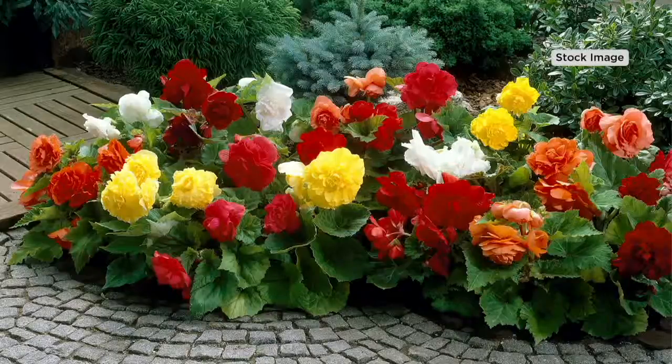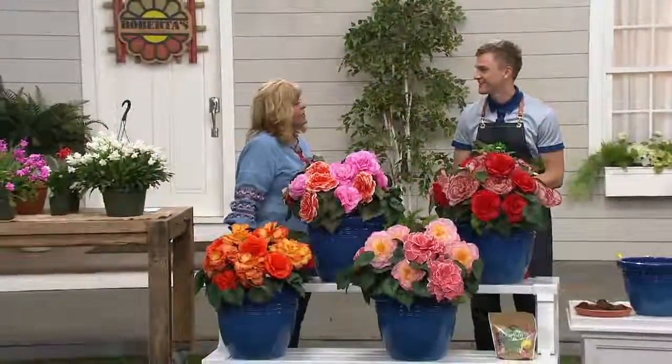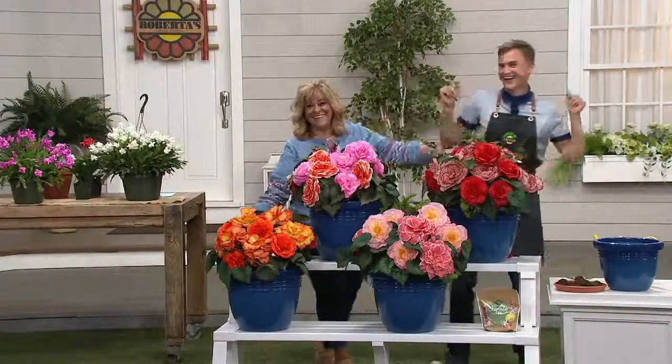First and foremost, Devin, tell me why these are called the giant margarita mix. It refers to the idea that all of the begonias in this collection have a beautiful edging around the outside of the flowers — a gorgeous red or orange edging — which makes them look like they're having a fiesta in your garden.